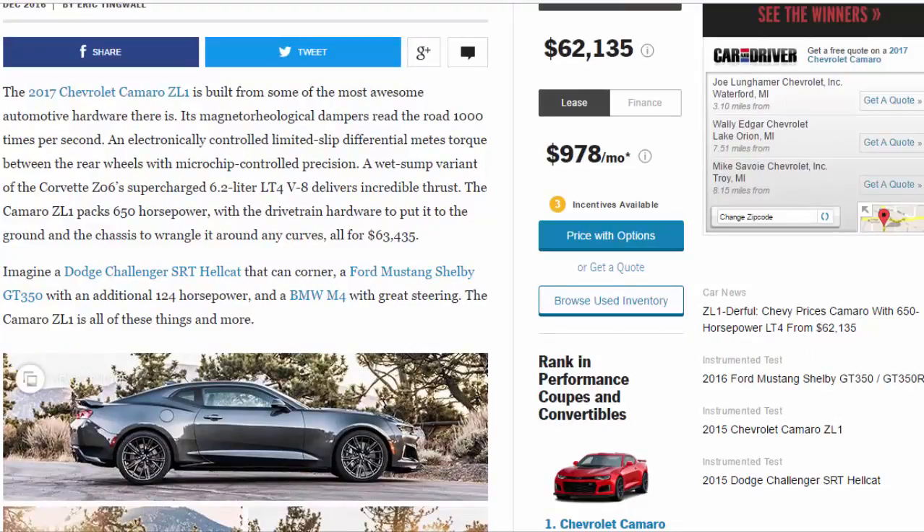Its magnetorheological dampers read the road 1,000 times per second. An electronically controlled limited-slip differential meters torque between the rear wheels with microchip-controlled precision. A wet-sump variant of the Corvette Z06's supercharged 6.2-liter LT4 V8 delivers incredible thrust.